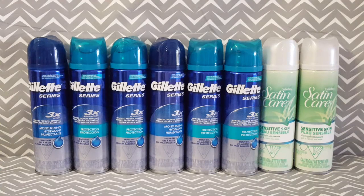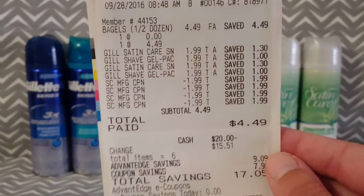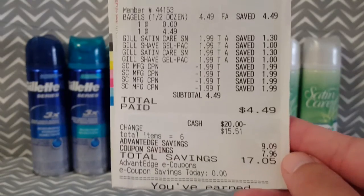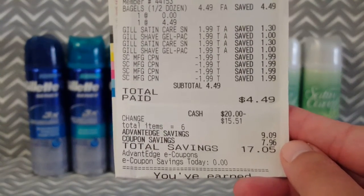For the first transaction, I picked up four of the Men's Gillette Series Shave Gel and I also went ahead and picked up 12 bagels. Here is my receipt for my first transaction. Out of pocket, I paid the cashier $4.49 and I had a total savings of $17.05.